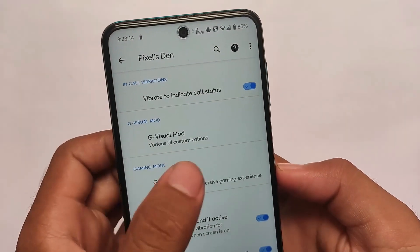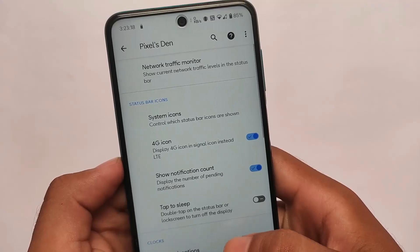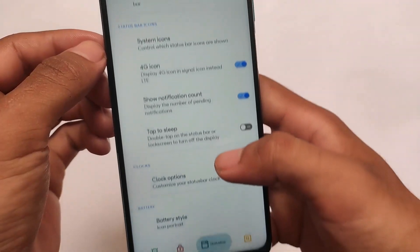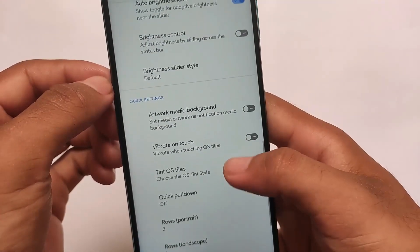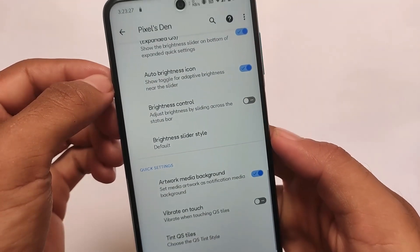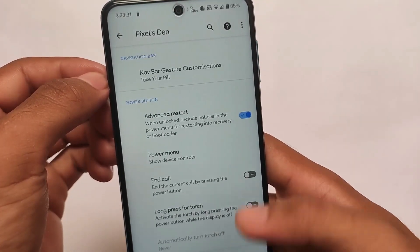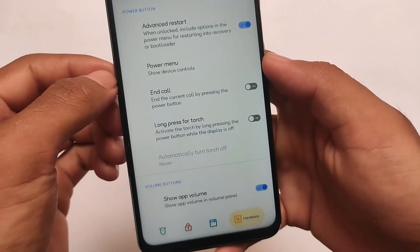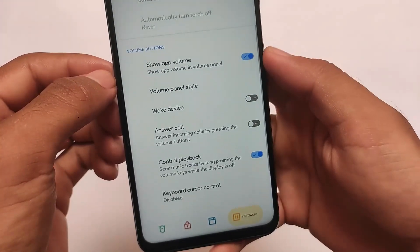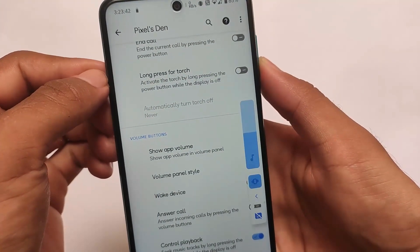In terms of customization, Pixel Extended has more customizations compared to other Pixel ROMs. Pixel Plus UI, PixelOS, and a lot of extra customizations are already available. The default fonts are also changed — I always love these fonts. They are called Fluid Sense, which you get with the Fluid custom ROM.